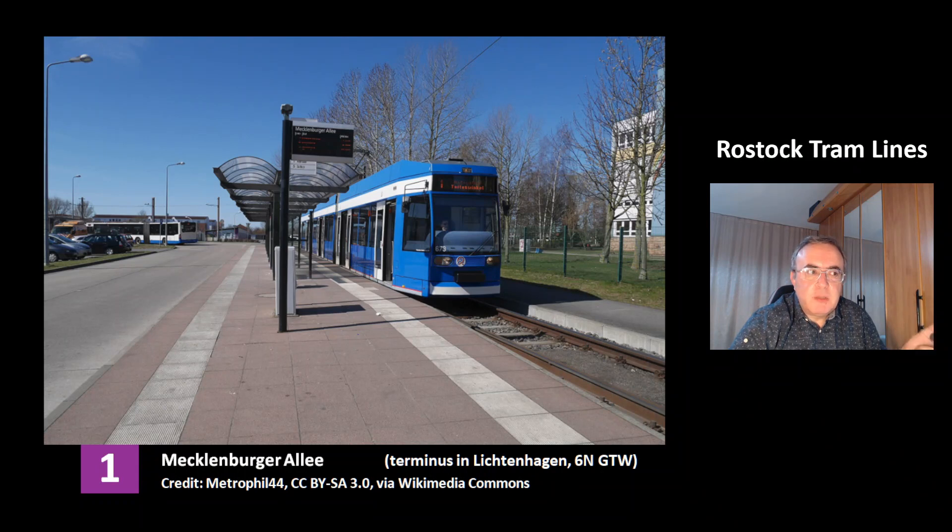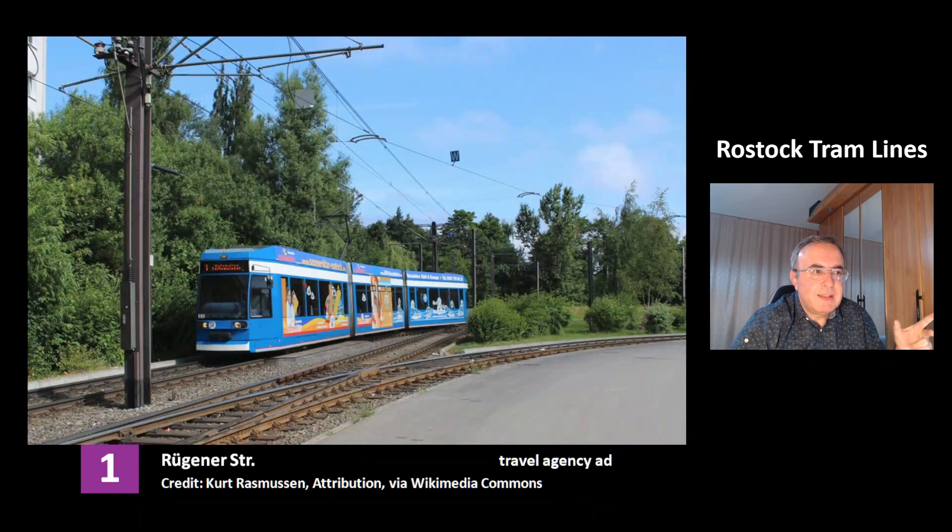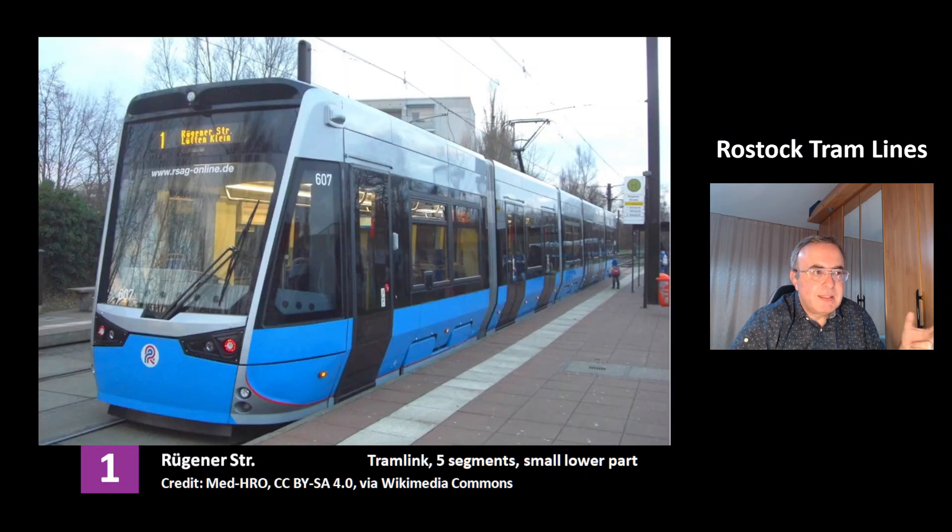This is a picture of the terminus of Line 1 at the station Mecklenburger Allee, which is in the district of Lichtenhagen. This is the model 6N GTW. Line 1 at the station Rügenerstrasse, which is located in the district Lüttenklein. This is another picture at the station Rügenerstrasse. It has an ad of a travel agency.